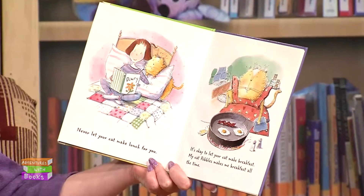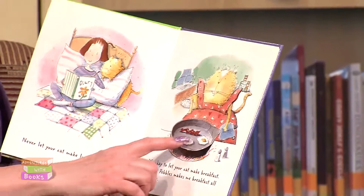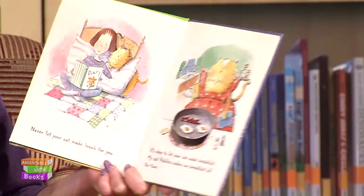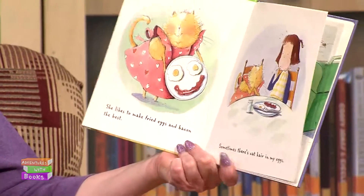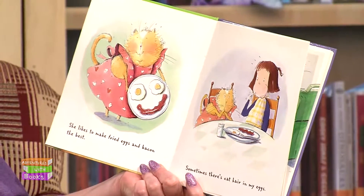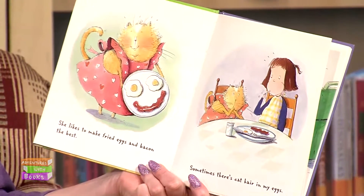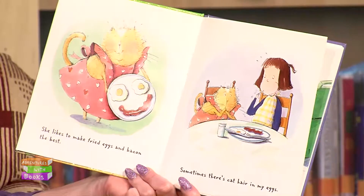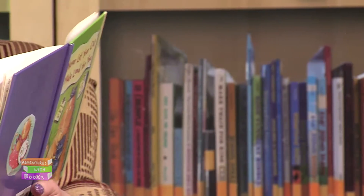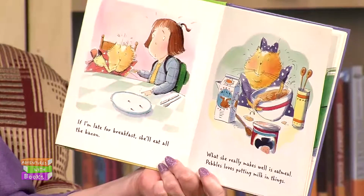It's okay to let your cat make breakfast. My cat, Pebbles, makes me breakfast all the time — bacon and eggs. She likes to make fried eggs and bacon the best. She made a smiley face. Sometimes there's cat hair in my eggs. It's true — if you live with a cat, you get cat hair everywhere. If I'm late for breakfast, she'll eat all the bacon.